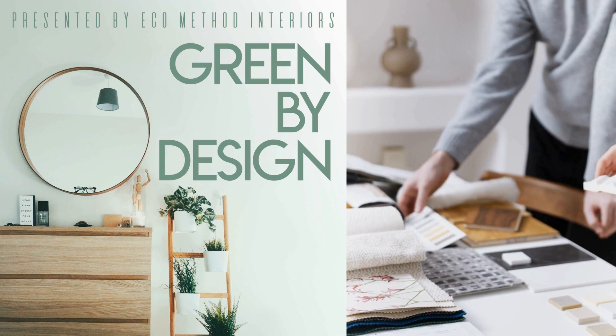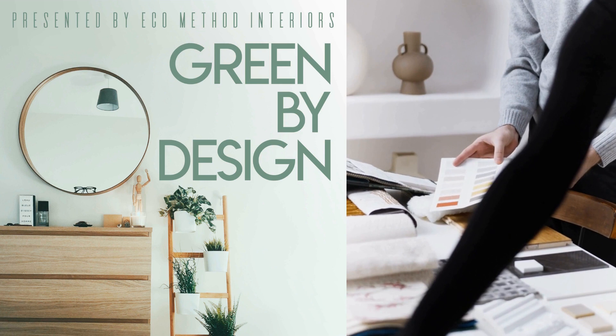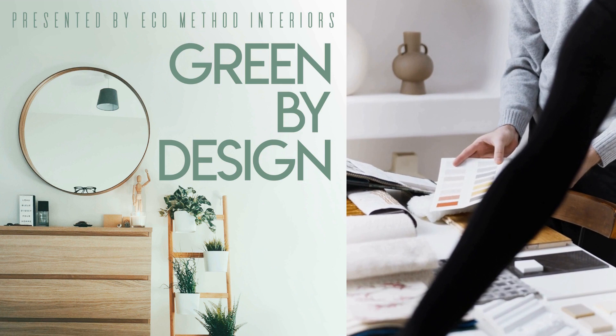Welcome back to Green by Design. This week, Erica will be telling us all about foam and what green properties to look out for. Welcome to episode two of Green by Design. I am your host, Erica Reiner from EcoMethod Interiors.